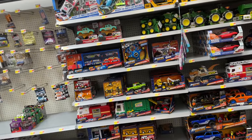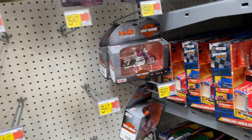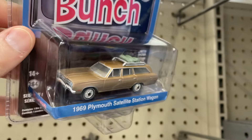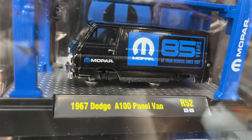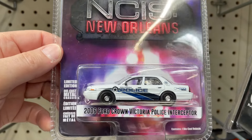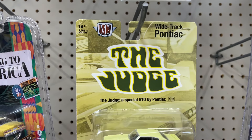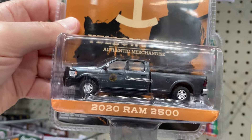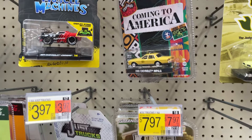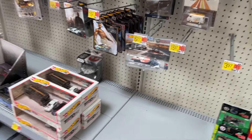Hi guys, it's Marky. I'm back at another Walmart hoping to find some nice diecasts today. Got the A100 here from M2, the Brady Bunch. That A100 is pretty nice — black and blue combination. Also NCIS New Orleans Greenlight. The Judge is still here; I think I saw this the last time I was at this Walmart. And there's a 2020 RAM 2500.